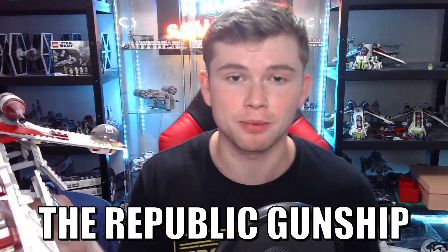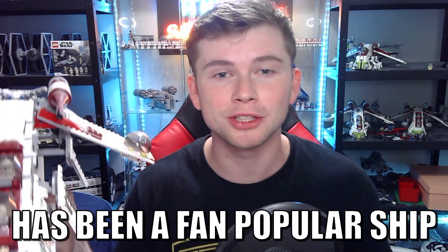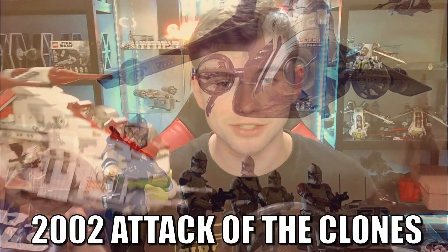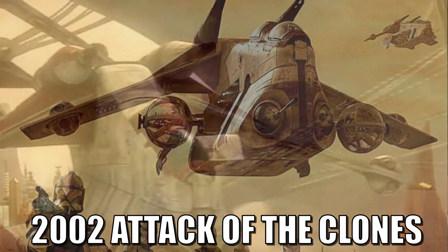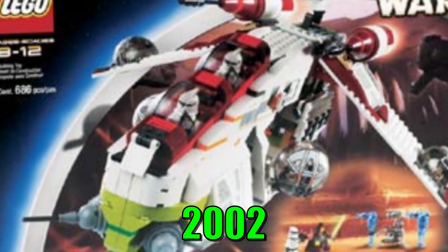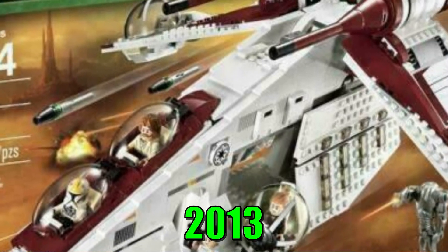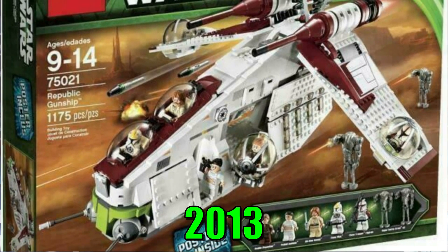The Republic Gunship, otherwise known as the Low Altitude Assault Transport, has been a fan-popular ship ever since it came out in 2002 in Attack of the Clones. Since it appeared in the Clone Wars TV show, it has been immensely popular with LEGO Star Wars fans worldwide. With iterations coming out in 2002, 2008 with the Clone Wars, and 2013 for another Attack of the Clones wave, those are all the play-scale gunships we've ever gotten in LEGO Star Wars.